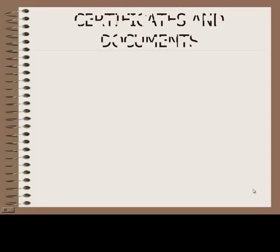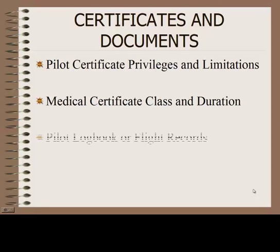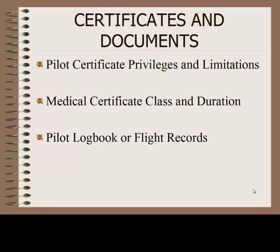One of the first things that's going to come up is these three things, which are under certificates and documents: your pilot privileges and limitations, your medical and pilot logbook and/or flight records. The one I wanted to hit today was, what do you have to log in your pilot logbook?